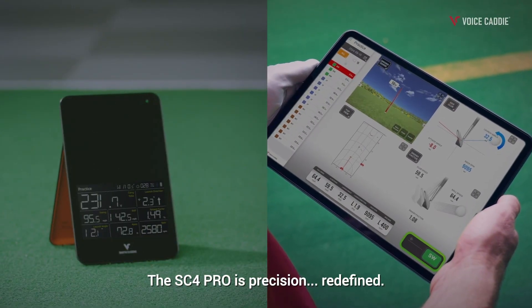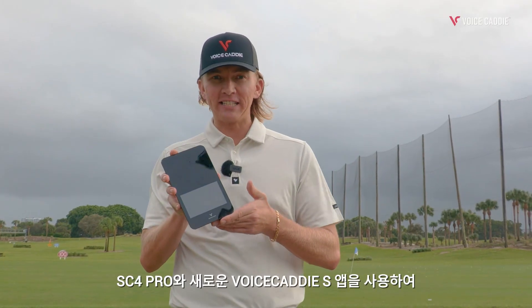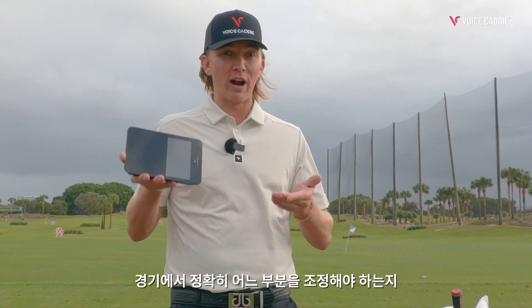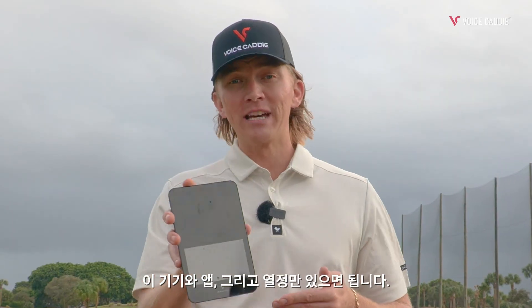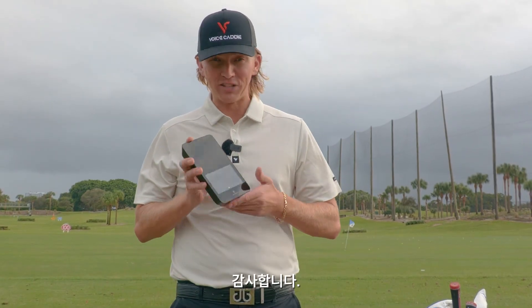The SC4 Pro is precision redefined. With the SC4 Pro and the new Voice Caddy S app, it lets anyone serious about golf finally have an easy way to know if they're practicing the right way and where exactly in their game needs optimizing. All you need is the device, the app, and the passion to be a pro. Check it out on voicecaddy.com, Amazon, and offline golf stores. Thanks for watching.